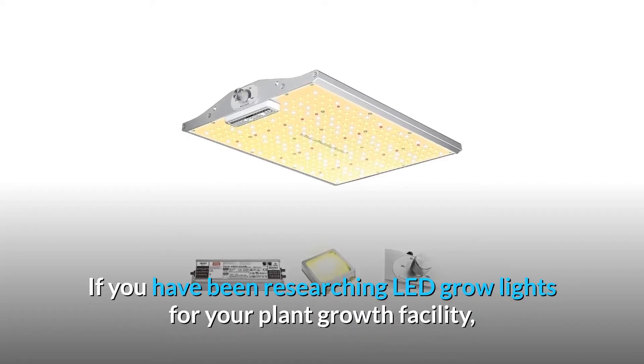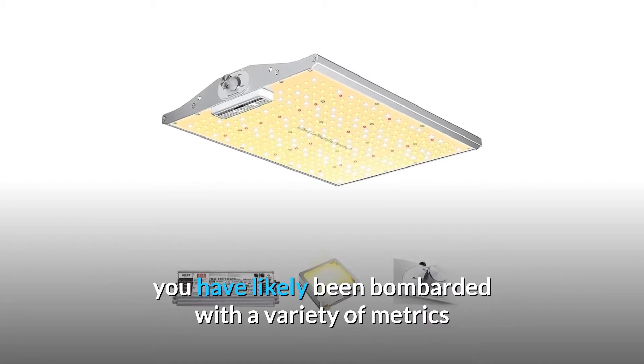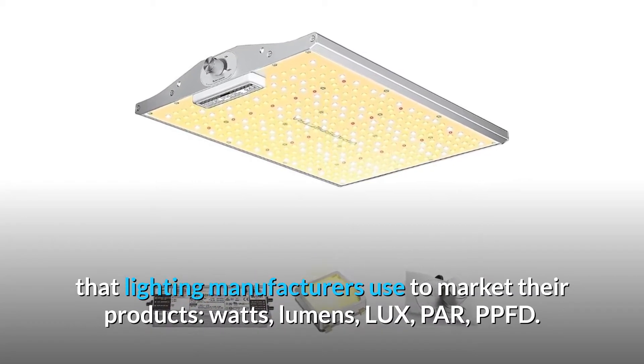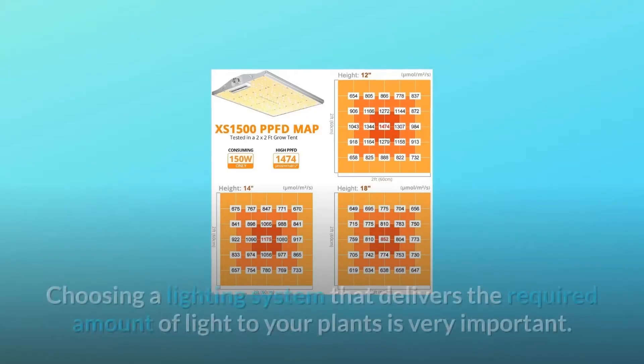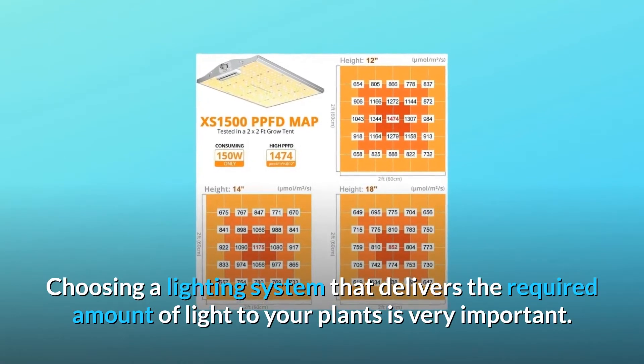If you have been researching LED grow lights for your plant growth facility, you have likely been bombarded with a variety of metrics that lighting manufacturers use to market their products: watts, lumens, lux, PAR, PPFD. Choosing a lighting system that delivers the required amount of light to your plants is very important.